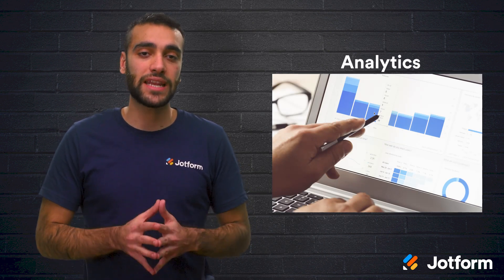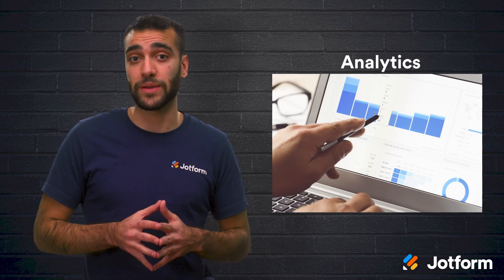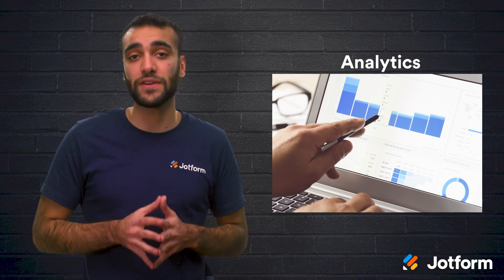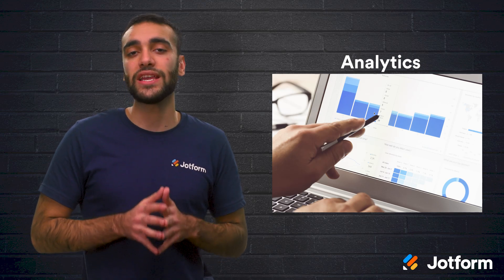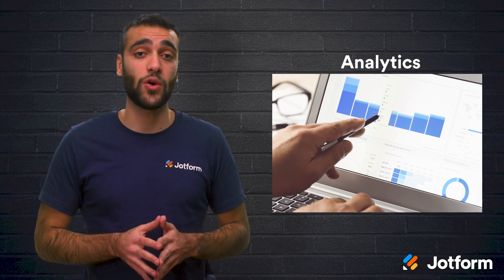Next is analytics. You will want to know how the landing page that you created is performing. Make sure that the platform you choose offers different analytics and metrics so that you can track performance. You can even use a builder that supports SEO and Google Analytics.